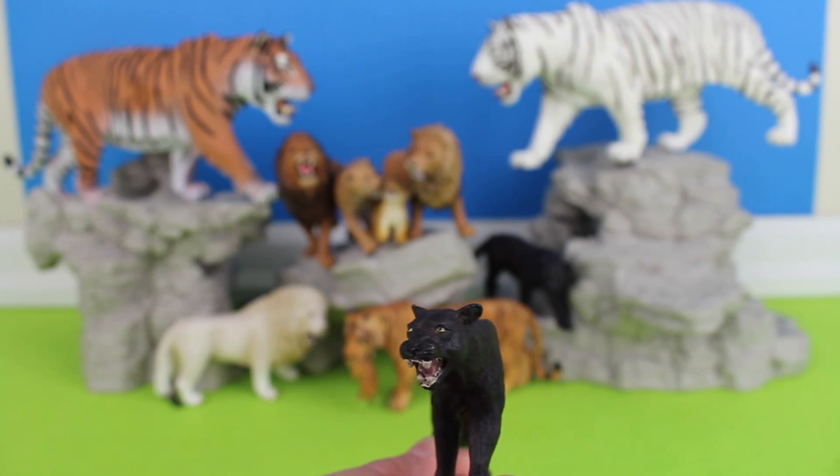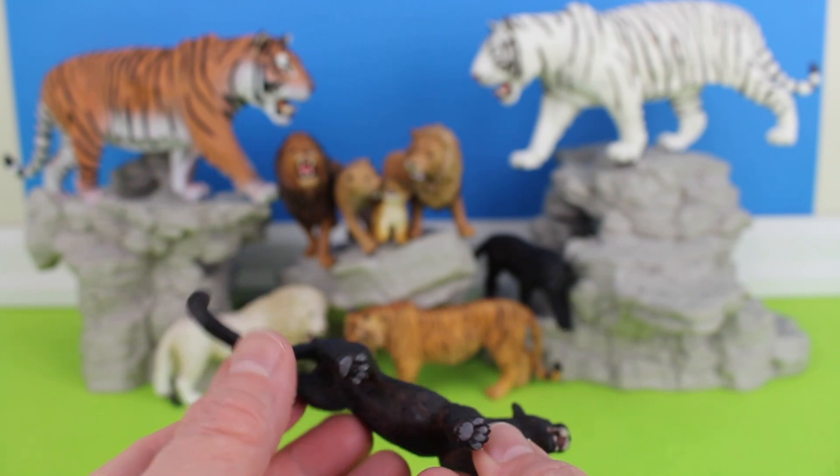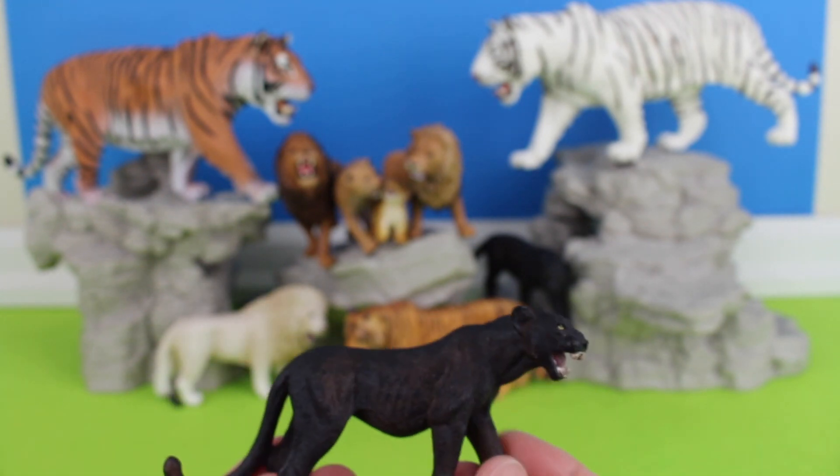Black panther. A black panther is the melanistic kind of variant of jaguars and leopards.